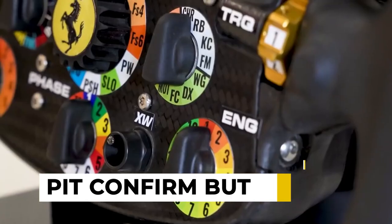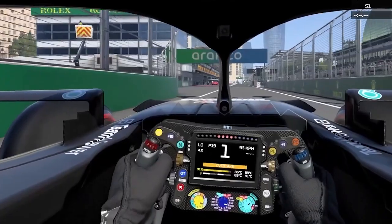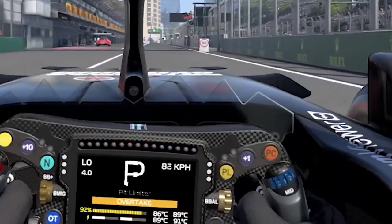Next up, the Pit Confirm button. Drivers can manually confirm their pit stops after receiving instructions through radio comms and visual cues from the pit wall — you know, the common "box, box, box."